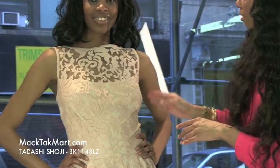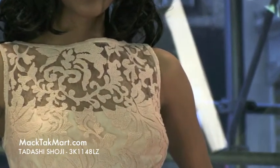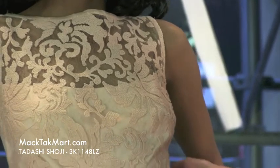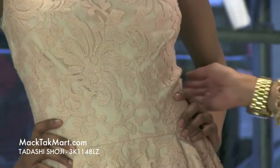Starting at the mid bust, you can see the underlay mesh in a creamish color, just sequencing the differentiation in the knit work versus the lace.